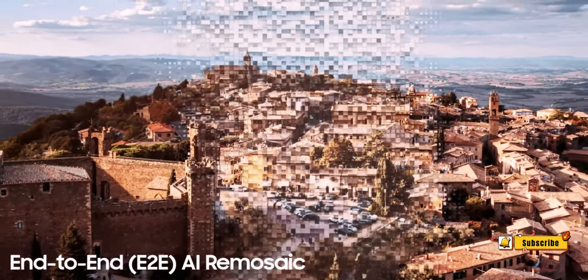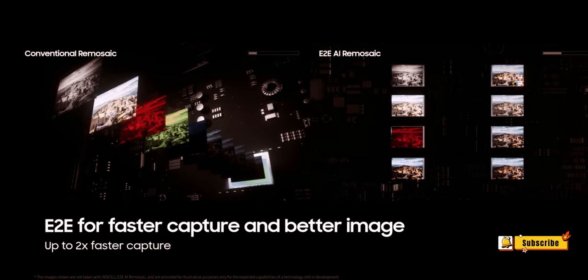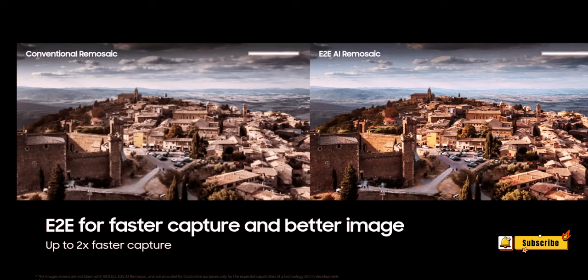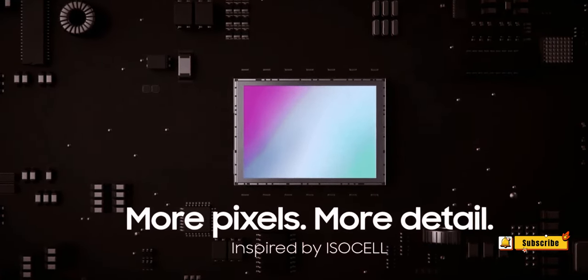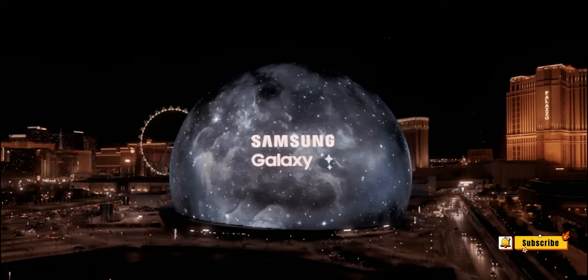Unveiling the Samsung Galaxy S24 Ultra — a marvel in smartphone innovation. Dive into a world where pixels meet perfection, as leaks and rumors spill the beans on a 50-megapixel camera, next-gen video capabilities, and a surprise drawback that's set to redefine the game. Ready to witness the future of mobile photography?